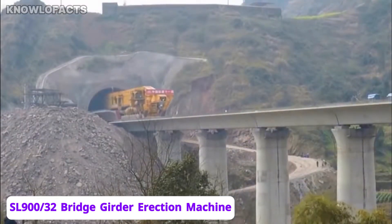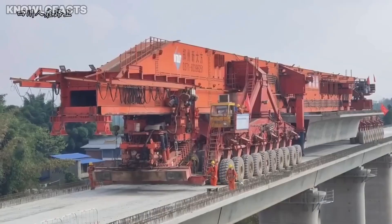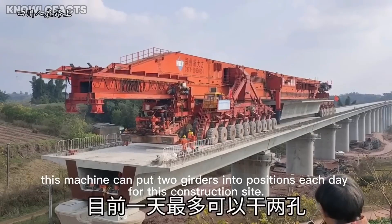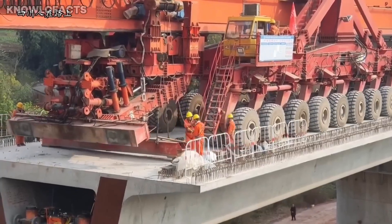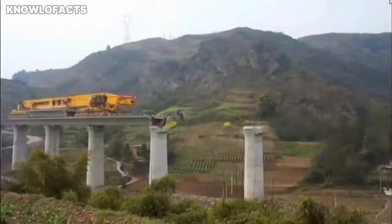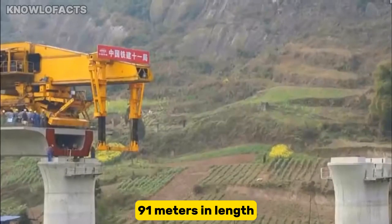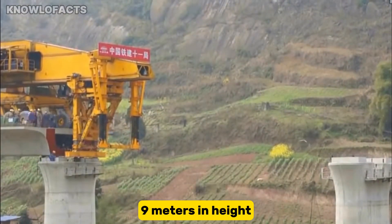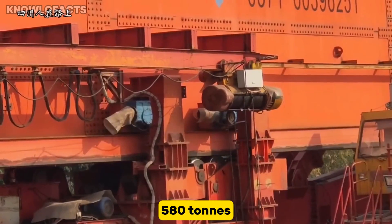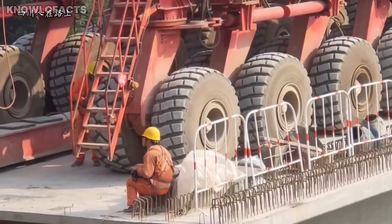Meet the 'Iron Monster' — the SLJ 900/32, one of the largest machines on land, built to lift entire bridges into place. This gigantic launching gantry was developed by Beijing Wow Joint Machinery Company for rapid bridge construction in China. It measures 91 meters in length, 7 meters in width, 9 meters in height, and weighs nearly 580 tons — making it one of the most massive land-based construction machines ever created.